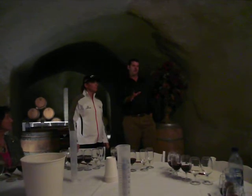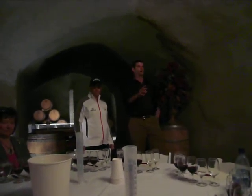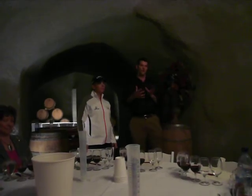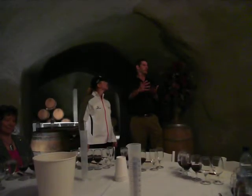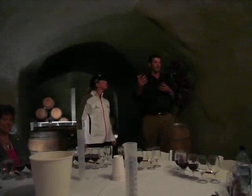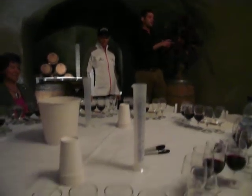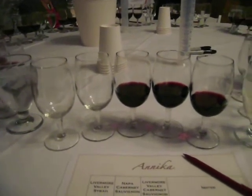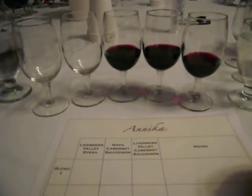We're here to do a blending session that's a redo of a previous blending session — always such a joy because it's the ultimate expression of what a winemaker gets to do. It's purely artistic, taking the different cultivars you have and mixing the different flavors and grapes together.